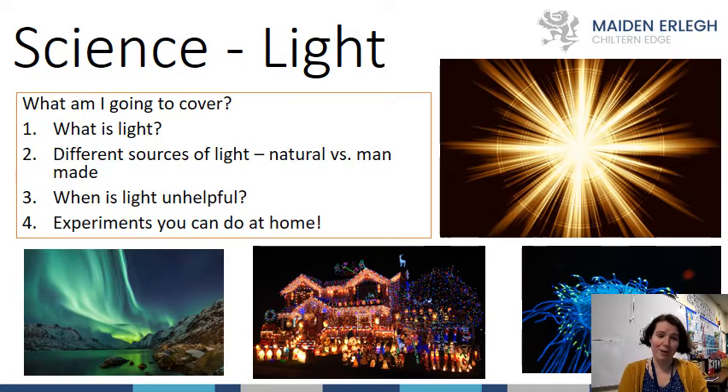We are passionate at Maiden Erlegh Chiltern Edge about communicating how great our school is and how great our subjects are. So I'm going to teach you a little bit about light today. I've added some activities throughout this presentation. First, I'm going to cover what light actually is, then we'll look at different sources of light — natural versus artificial man-made light sources.